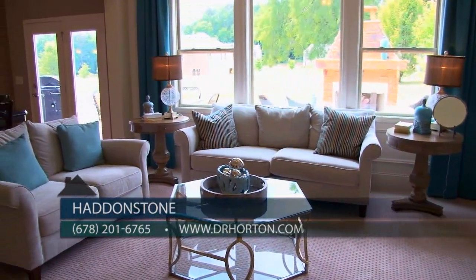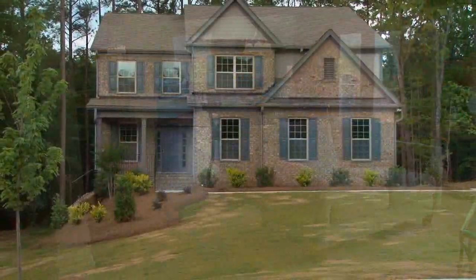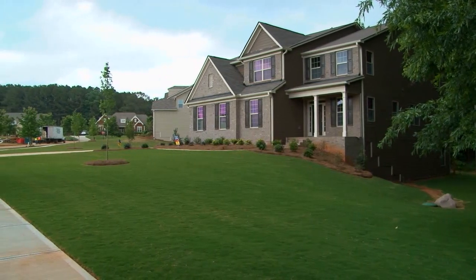Our plans range in square footage from 2,400 to over 4,200 square feet, and we have basement lots available. Our price ranges are from the mid-350s to the high 400s.